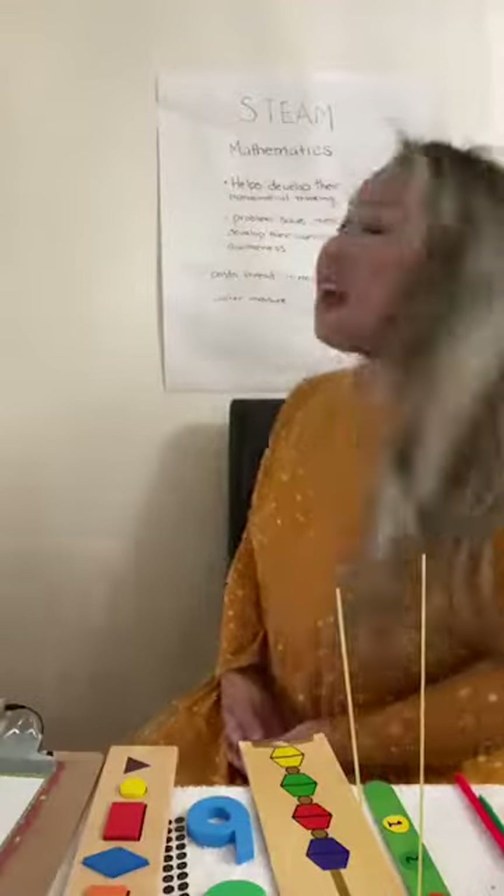First, it helps develop their mathematical thinking. They're also going to be learning problem solving, measurements, and developing their spatial awareness when you introduce numbers to your children. And it's never too early to do this. I'm going to show you a few simple activities you can do at home, and for the most part you can find most of these tools at home or at your local dollar store.